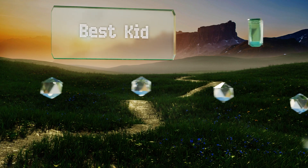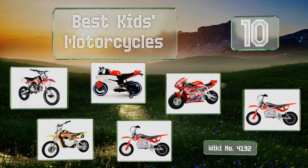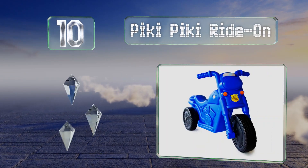EasyVid presents the 10 best kids motorcycles. Let's get started with the list. Starting off at number 10, your young ones will gain confidence and coordination as they zoom around on